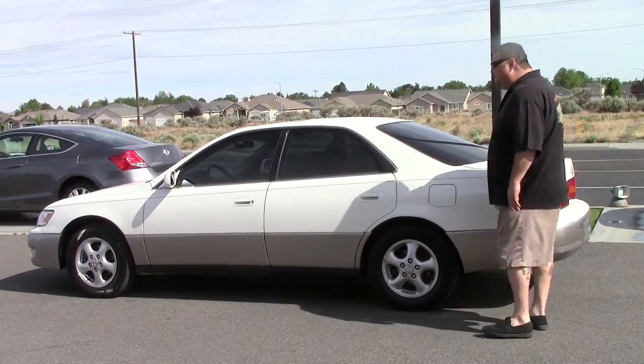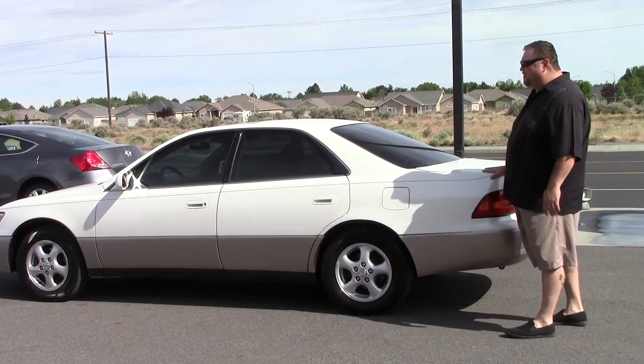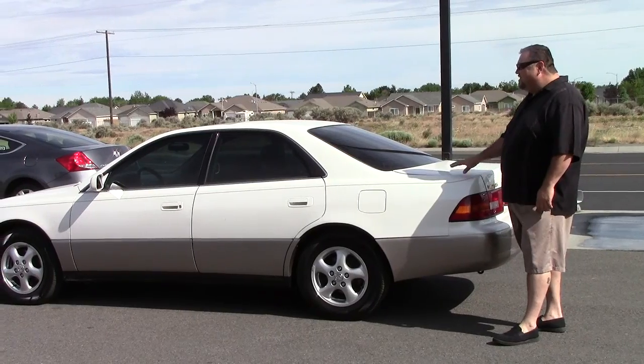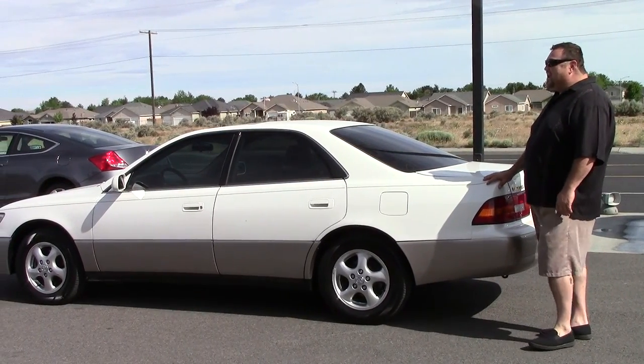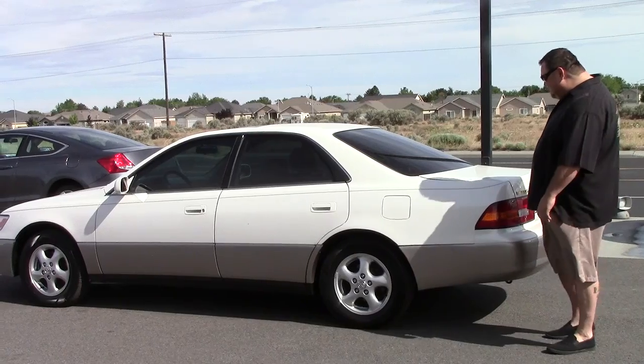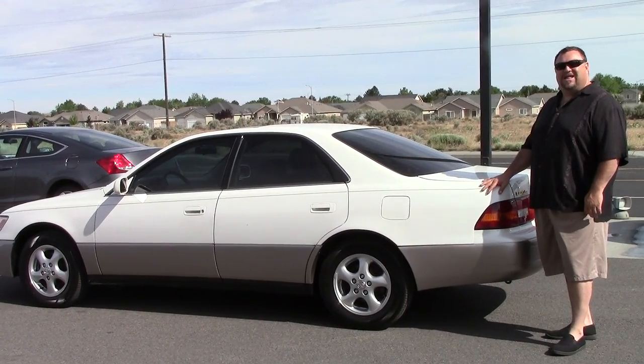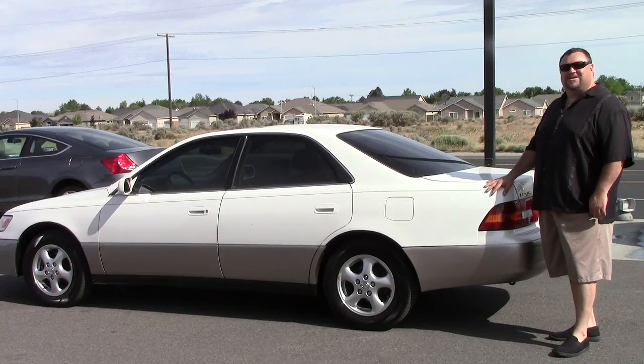If you're looking for a great used vehicle, this is it. If you're looking to step it up a little bit, come check this out. It is a 1998 Lexus ES300, and it is only at Excalibur Auto Group, 8201 West Clearwater.